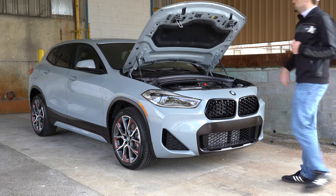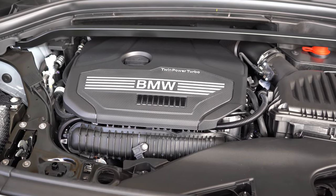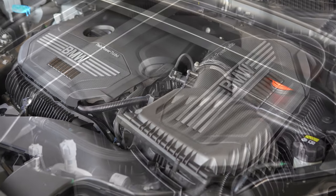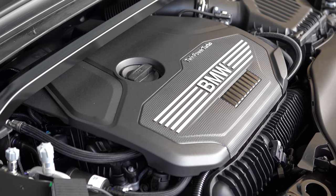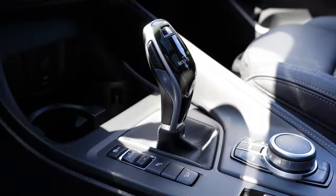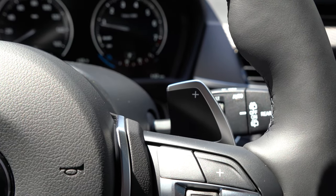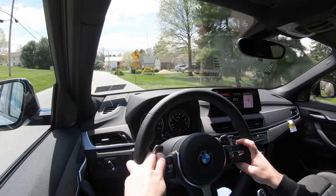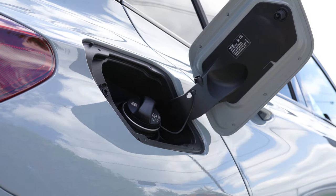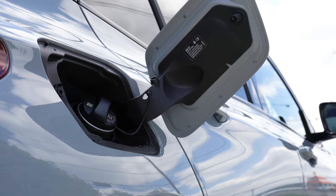The first engine, belonging to the 28i trim levels, is a 2.0-liter TwinPower turbocharged inline four-cylinder putting out 228 horsepower at 5,000 RPM and 258 lb-ft of torque at around 1,400 RPM. Power is sent to the front or all wheels through an eight-speed automatic with paddle shifters, giving a 0–60 time of approximately 6.6 seconds for FWD and 6.3 seconds for the AWD we have today. MPG comes in at 24 city/32 highway for FWD, and 24 city/31 highway for AWD, on premium unleaded.